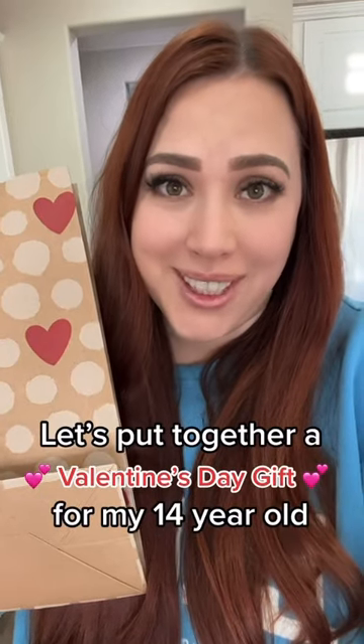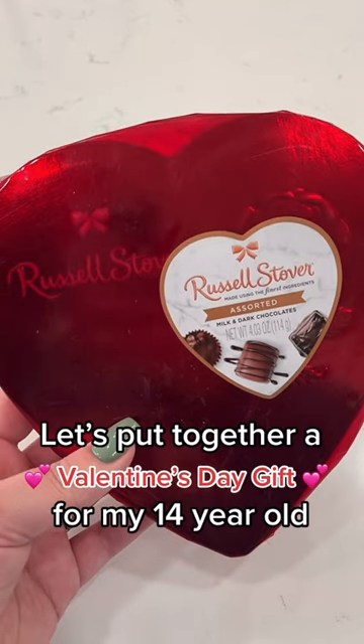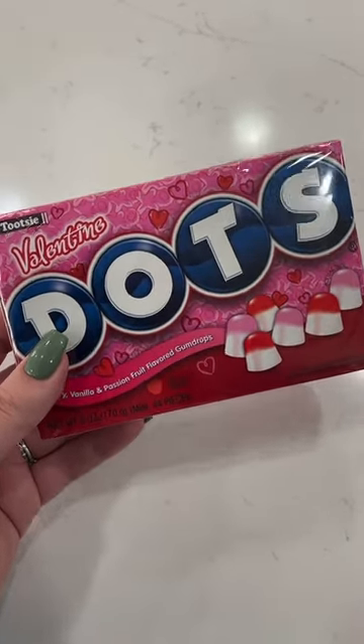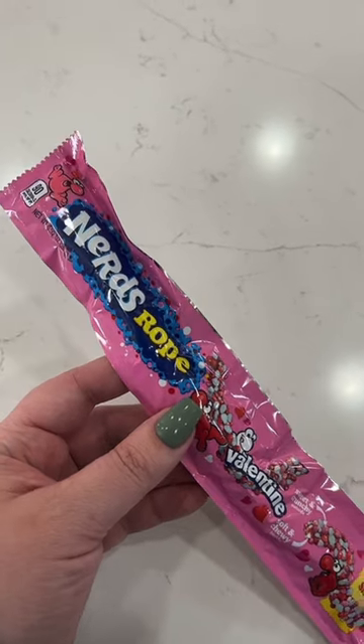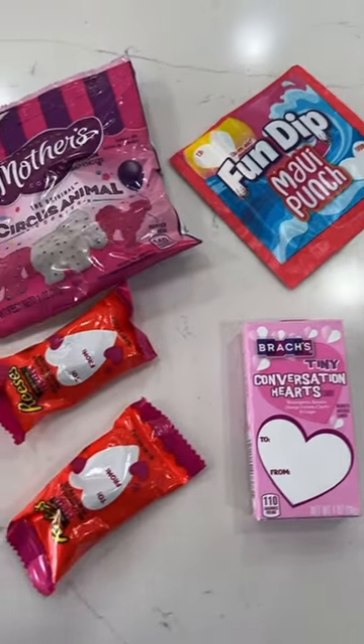Making a Valentine's Day gift bag for my 14-year-old. Just like all of her siblings, she's going to be getting a Russell Stover's box of chocolates. I also grabbed her this package of Dots — Dots are one of her favorite candies, and I thought it was so fun that these were Valentine's Day themed. She's also getting a Valentine Nerds Rope, a tube of M&Ms, and a bunch of other little candy and treats.